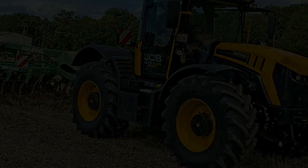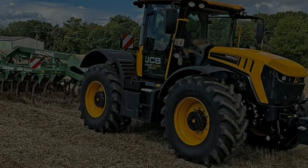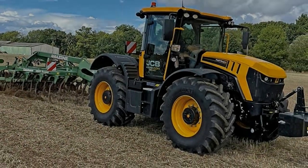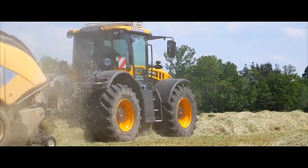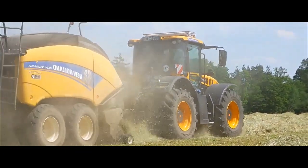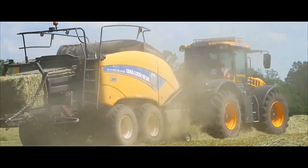In conclusion, the JCB FastTrack 4220 is a high-performance tractor that combines speed, power, comfort, and versatility. It's a machine that can significantly enhance productivity and efficiency on any farm.